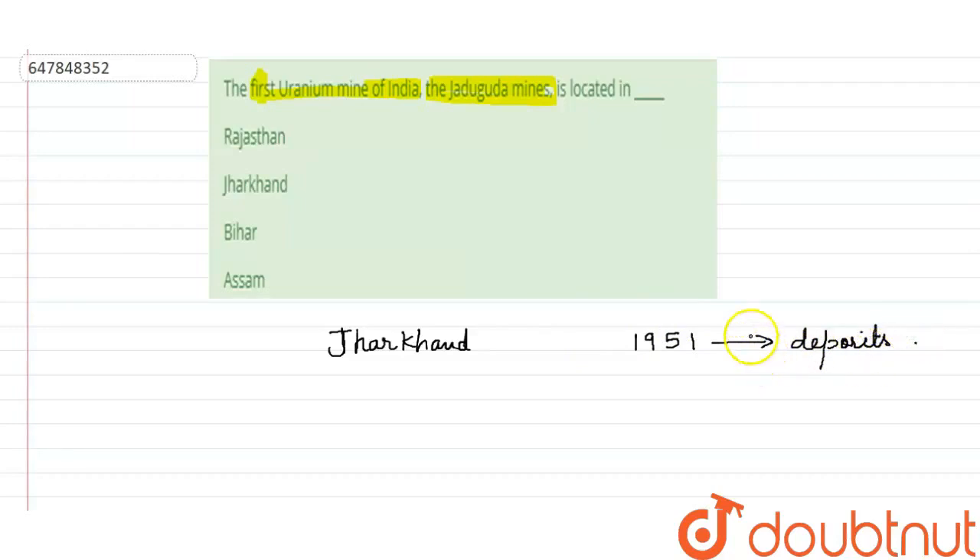After that, the process started. Operations began slowly, and by 1961 the operation had started. It was completed in 1967. So India's first uranium mine was fully developed and operational by 1967.